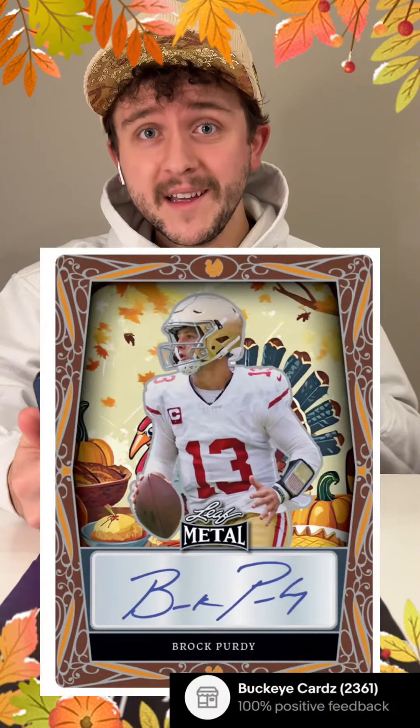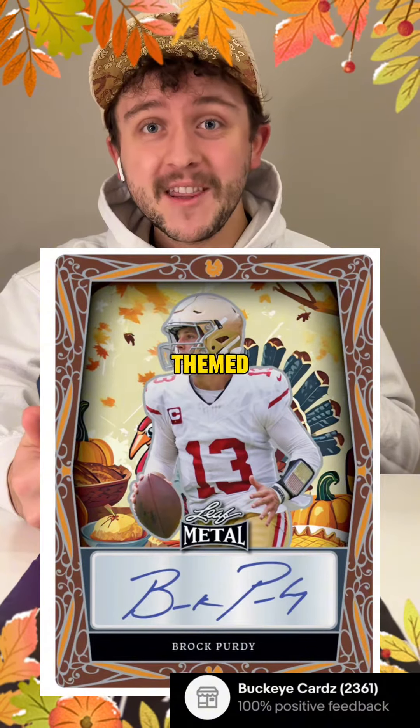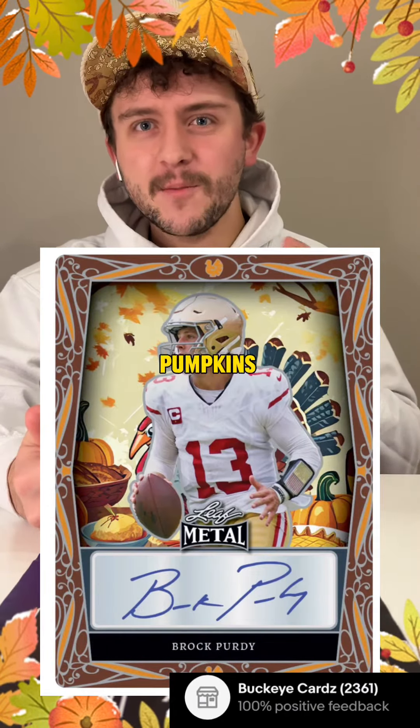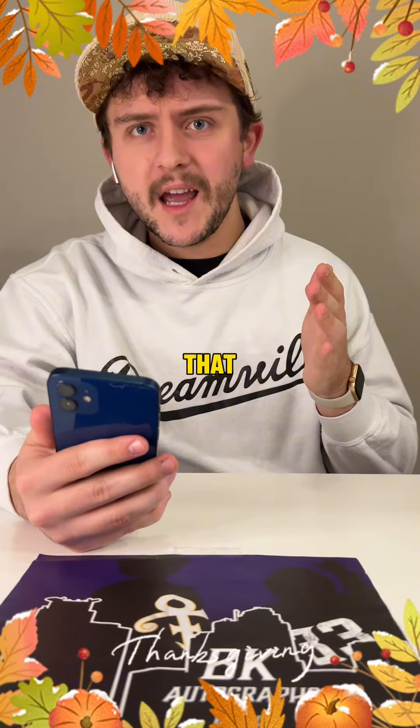After that we have a Brock Purdy leaf metal card. This card is super cool as it has a Thanksgiving themed border as well as a turkey behind him and some pies and some pumpkins making it really festive. Just a forewarning, this card is a pre-sale but the card will look something like that when it's released.